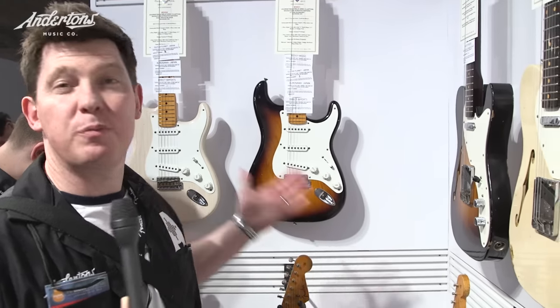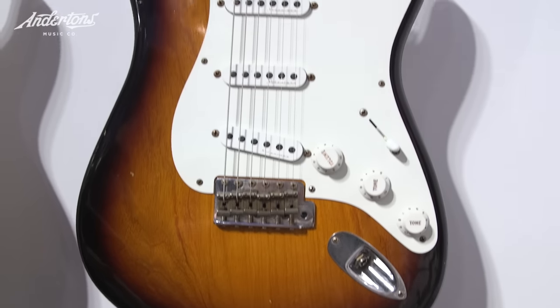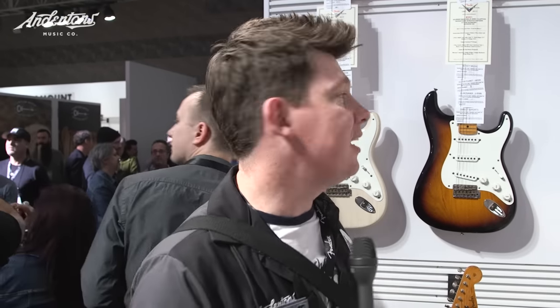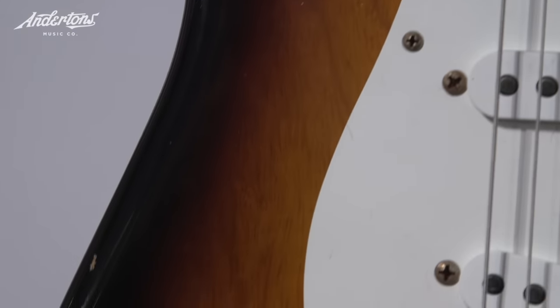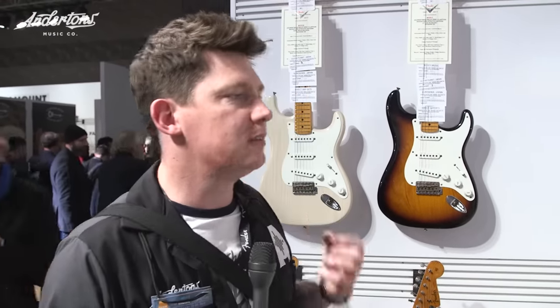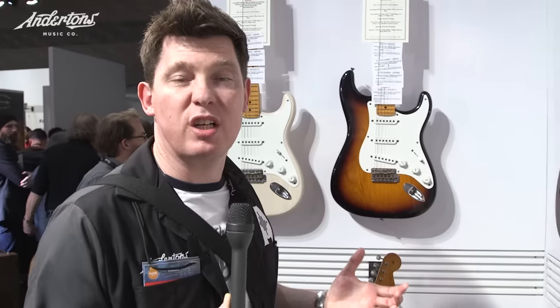The big news Fender Custom Shop-wise, as far as Andersons is concerned for 2017, is the Journeyman Relic Eric Clapton signature guitar. The Eric Clapton Strat is Fender's best-selling signature guitar — some bloke from Ripley in Surrey plays the blues on one, apparently. So it's a new relic version with Fender's Journeyman relic finish, which is a really nice light relic. Not everyone gets relic finishes — they think it's a bit silly, that you should put the wear on yourself. But I really like this one.